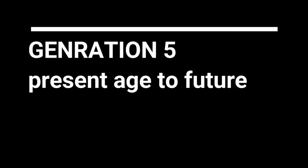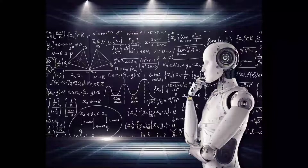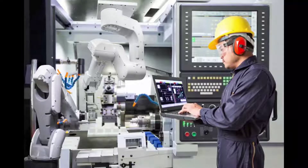Fifth generation computers are run by AI — artificial intelligence. It is a simulation of human intelligence where computers can act with programmed free will.